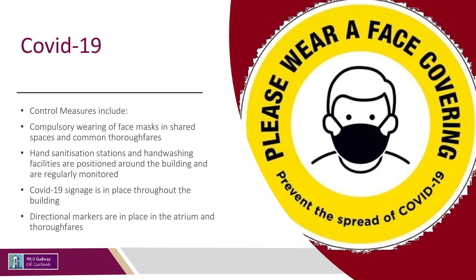COVID-19 control measures are in place along with existing safety control measures. Additional COVID-19 measures include compulsory wearing of face masks in shared spaces and common thoroughfares. Hand sanitisation stations and handwashing facilities are positioned throughout the building and are regularly monitored. COVID-19 signage and directional markers are in place in the atrium and thoroughfares.